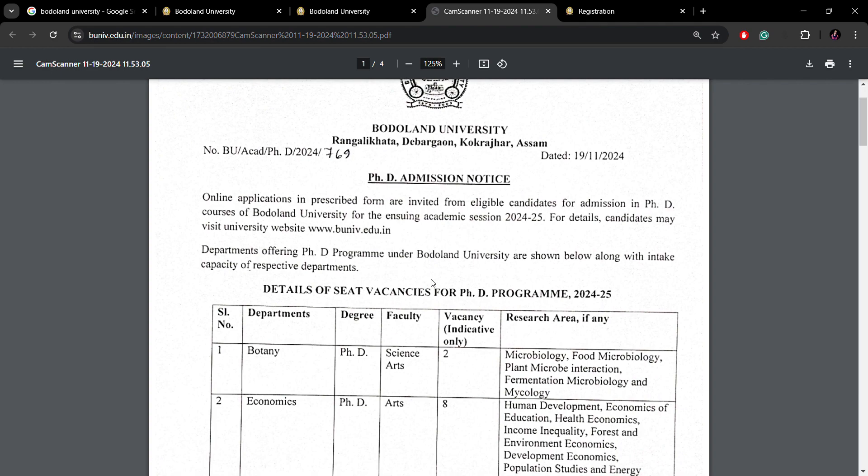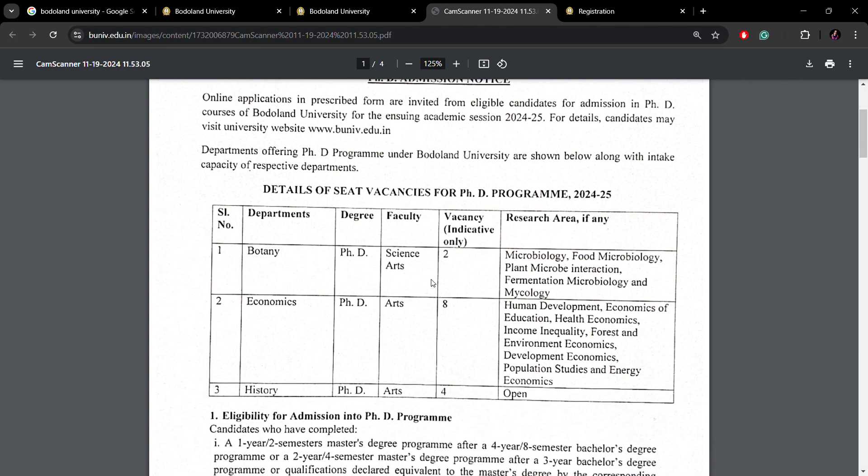The PhD position has been released for three different programs. The first is Botany, with two seats, and the research area has already been mentioned. There are eight seats in Economics, with various topics such as human development and economics of education. These are the different departments with PhD vacancies for the 2024-25 session.